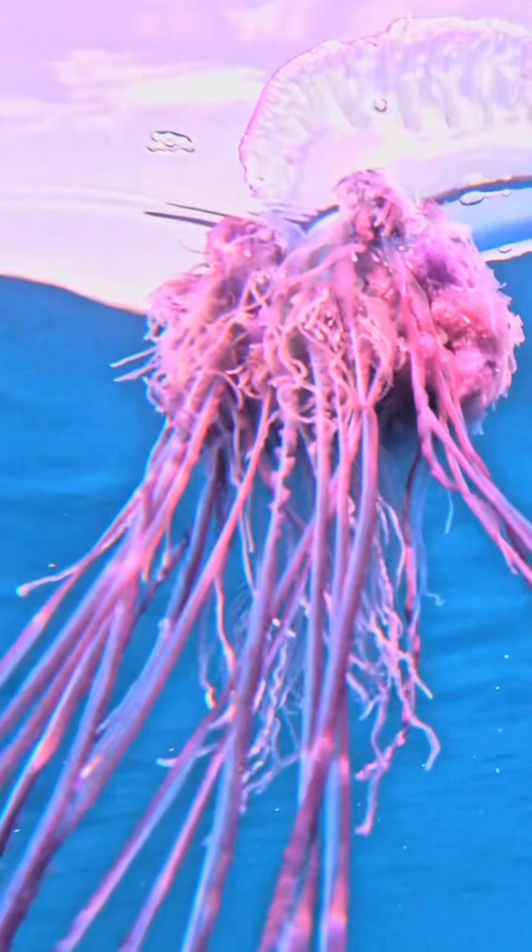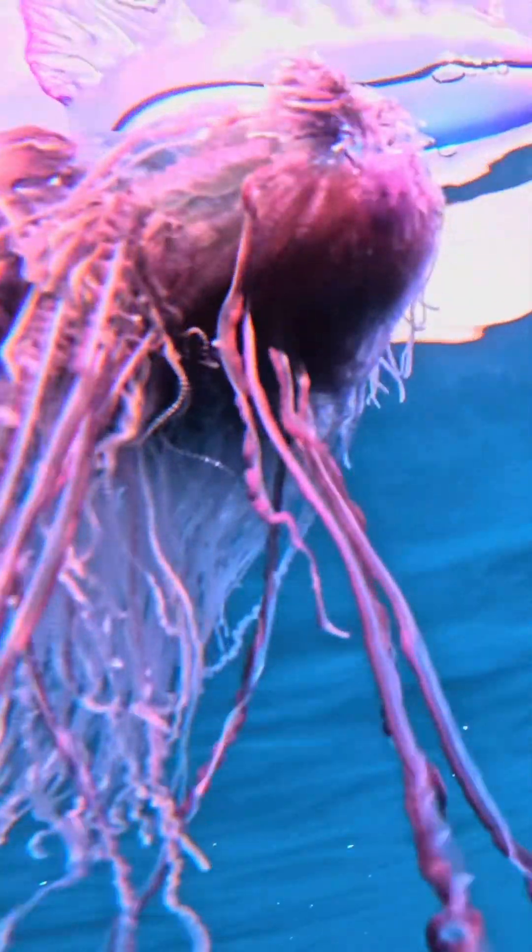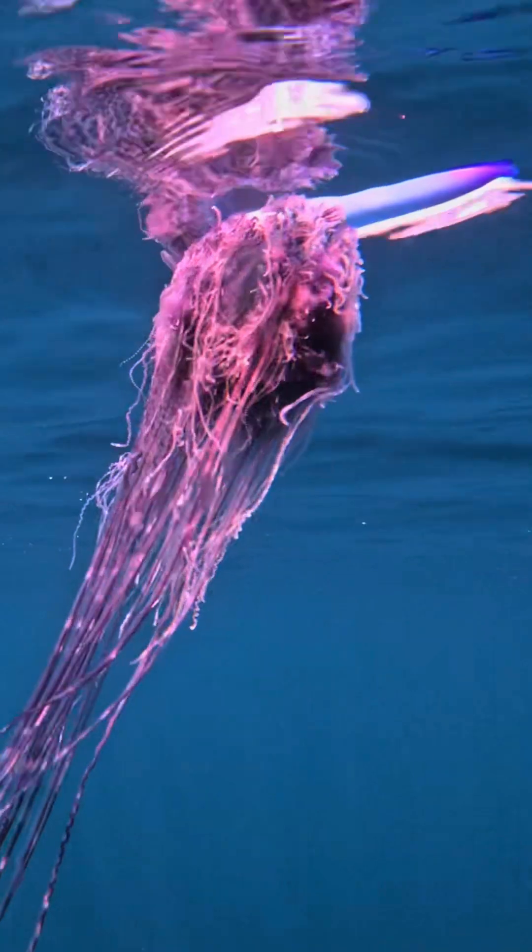The Portuguese man of war is named after the man-of-war warships from Portugal from the 16th to the 19th century, and the reference is to the pneumatophore, or the gas-filled chamber on top, which functions like a sail. It catches the wind and moves them along the surface so they can find food.